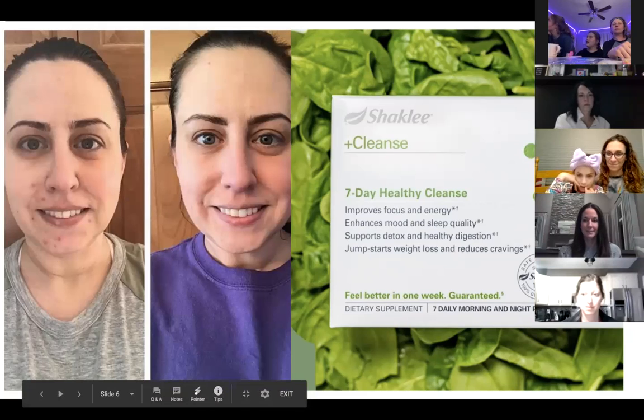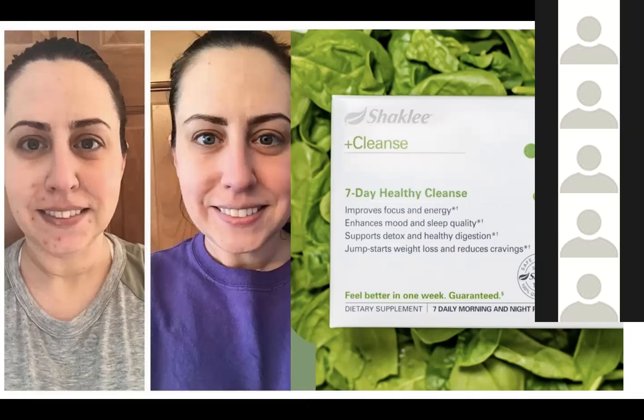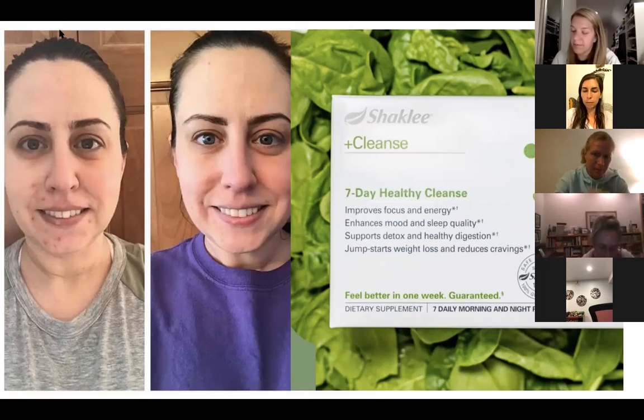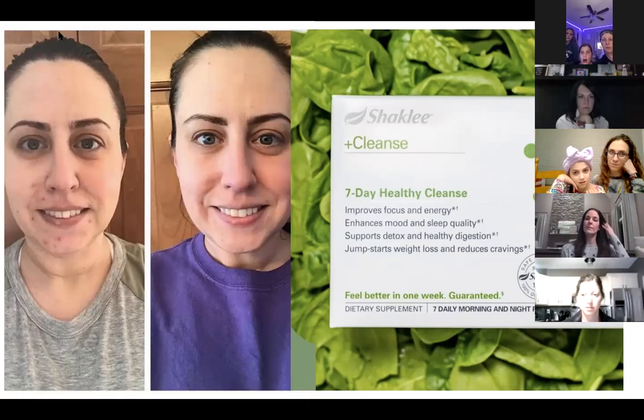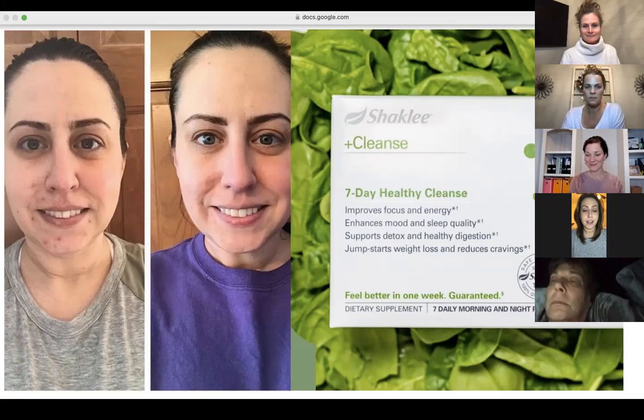I still cannot believe that picture. On the far left side, my face was inflamed beyond inflamed — normally I would have to see a dermatologist and have tiny little injections because those are all cysts. My face was very, very inflamed. I took that picture on day one of the cleanse. The picture on the right in the purple shirt is actually day eight — all that inflammation had gone down and all those toxins had left my body.